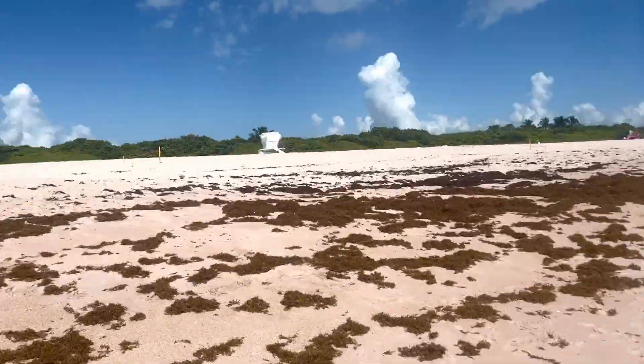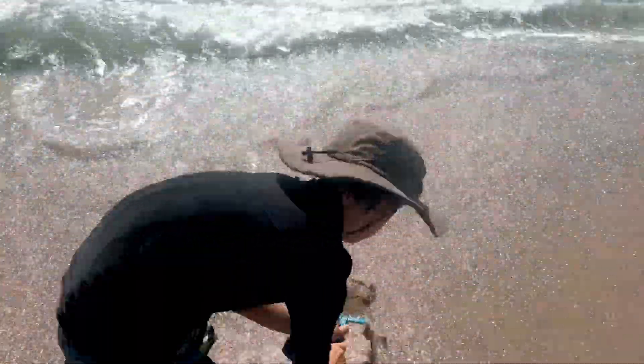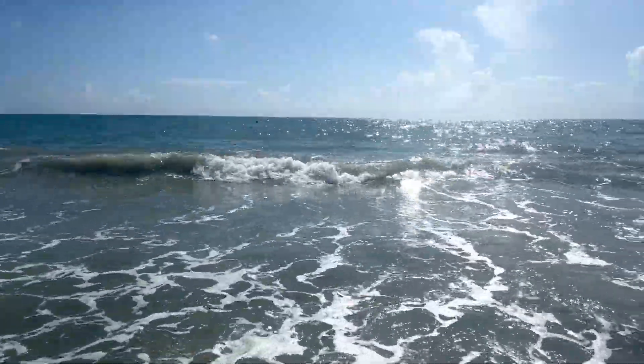You could see seaweed and you might think seaweed is gross. But actually, it has purpose. So I'm going to show you in the water.